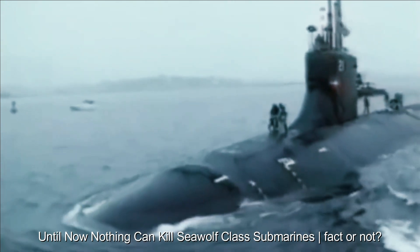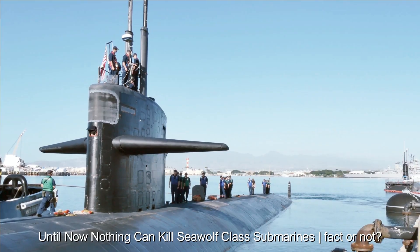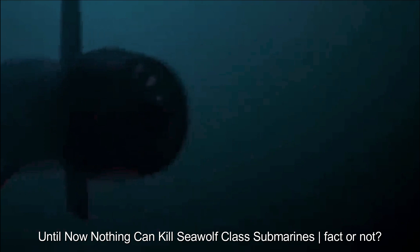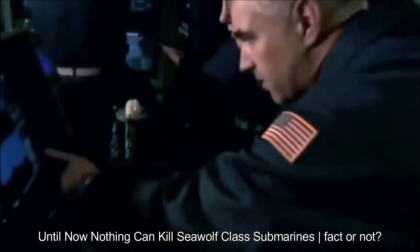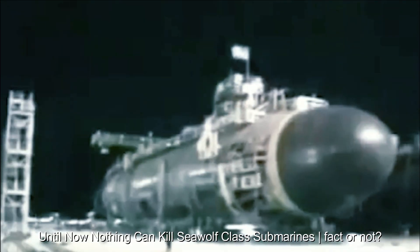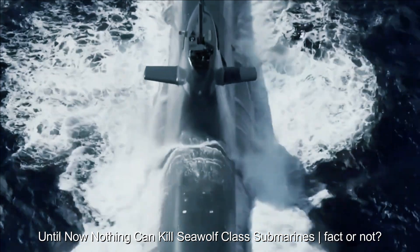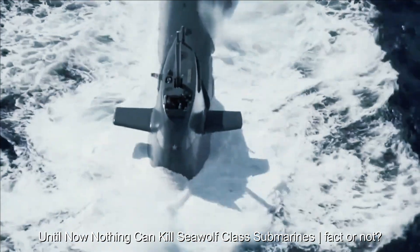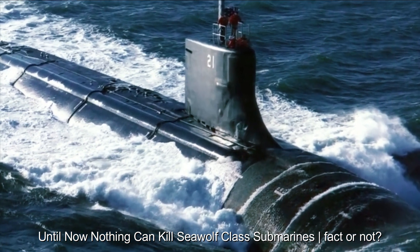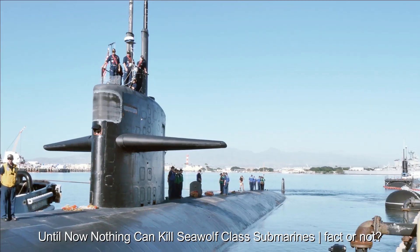Weapons technology and military tactics are constantly evolving, and what is considered safe today may become vulnerable in the future. Seawolf submarines may have strong anti-reconnaissance capabilities, but anti-submarine technology is also evolving and can become a threat. Nothing is completely undetectable — detection technology is constantly evolving, and submarines can be recognized if more advanced technology is used. Submarines can also become vulnerable to air attack, especially if the adversary has advanced aircraft or missile technology.